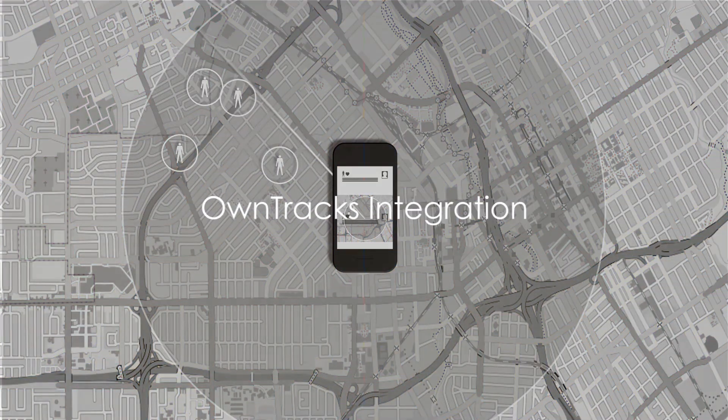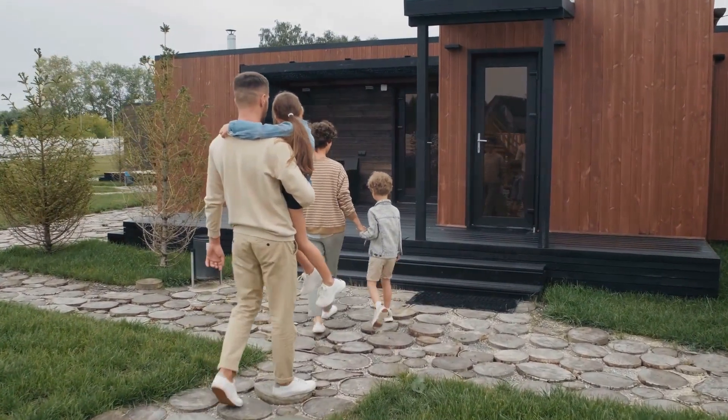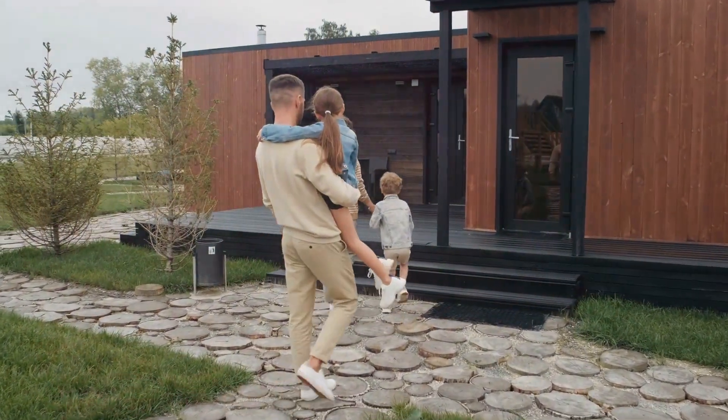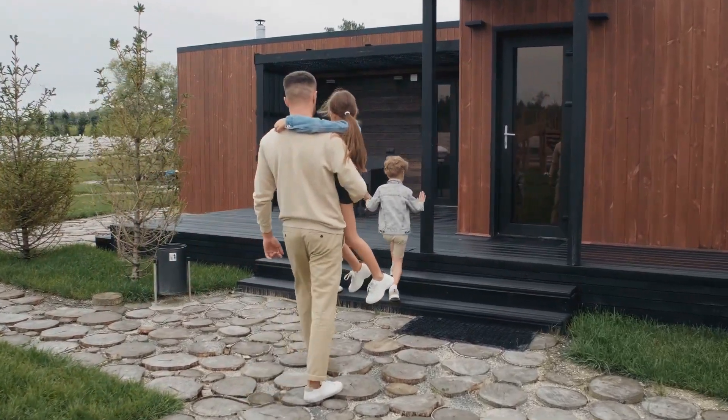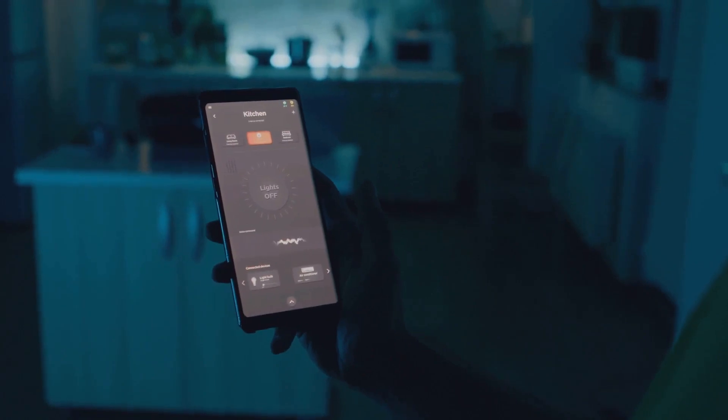The OwnTracks integration is a game-changer for presence detection. By harnessing the location data from your smartphone, it can track when you or other family members arrive home or leave. This can trigger various automations, such as turning on lights when you arrive home or adjusting the thermostat when you leave.